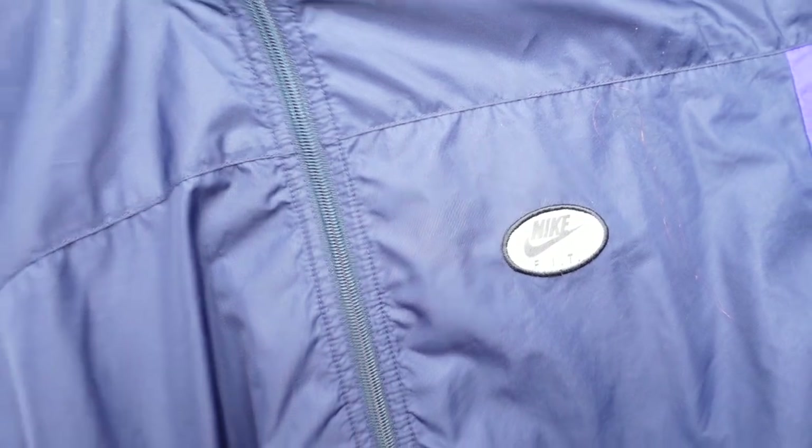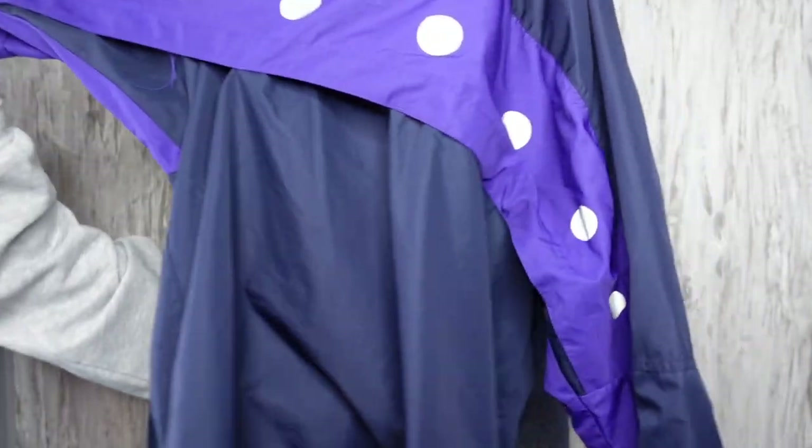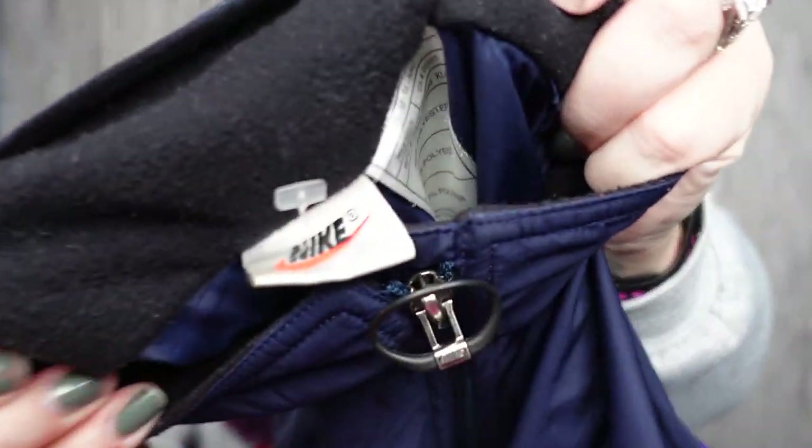You guys can see the label. It's purple. On the back it says Nike Fit. I need to look that up. That's definitely vintage — the tag is for sure.